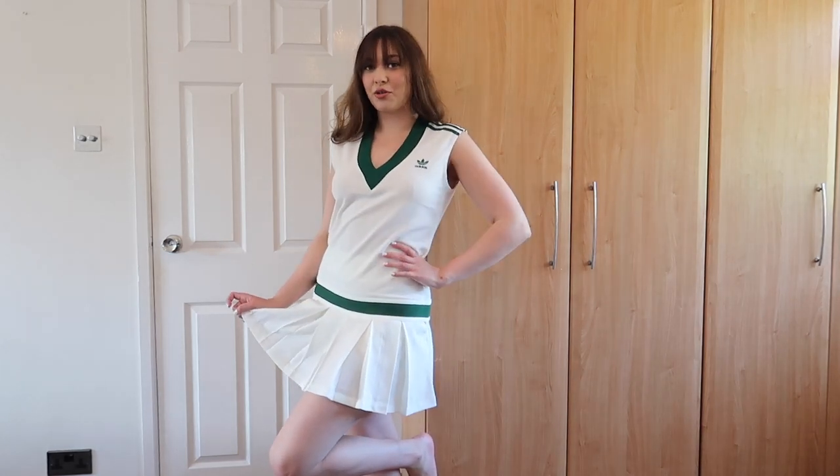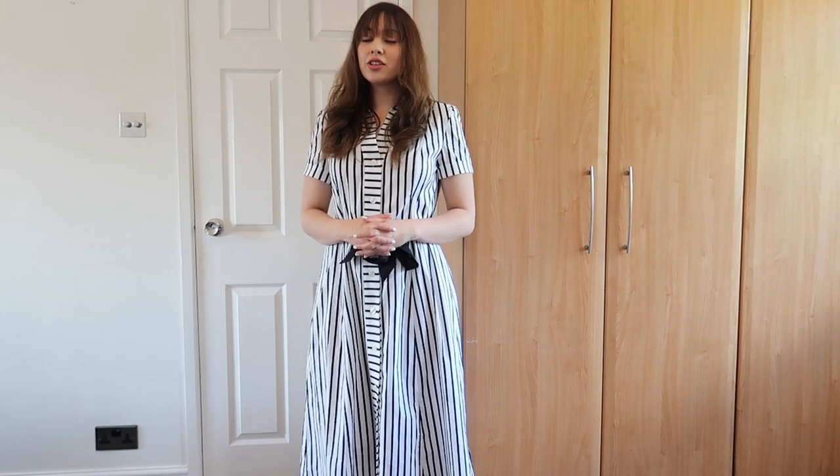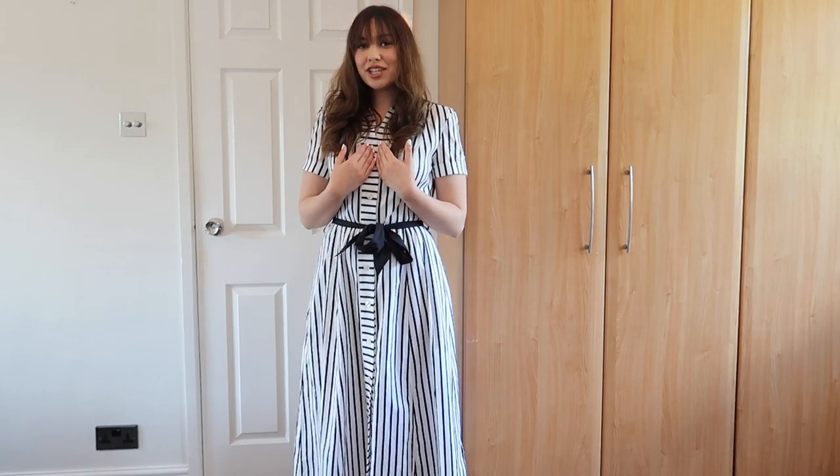Hi everyone, welcome or welcome back to another video. My name is Taryn and in this video I'm basically just showing you my new tennis outfits.